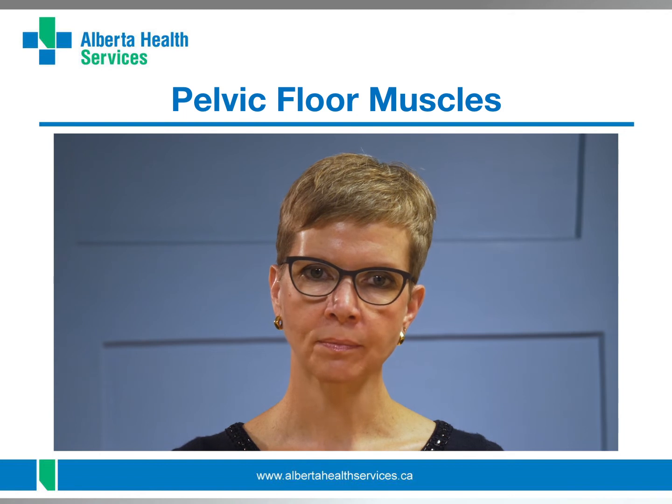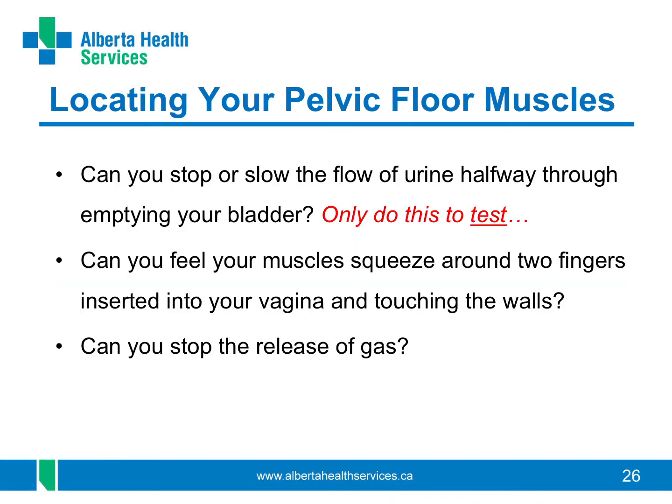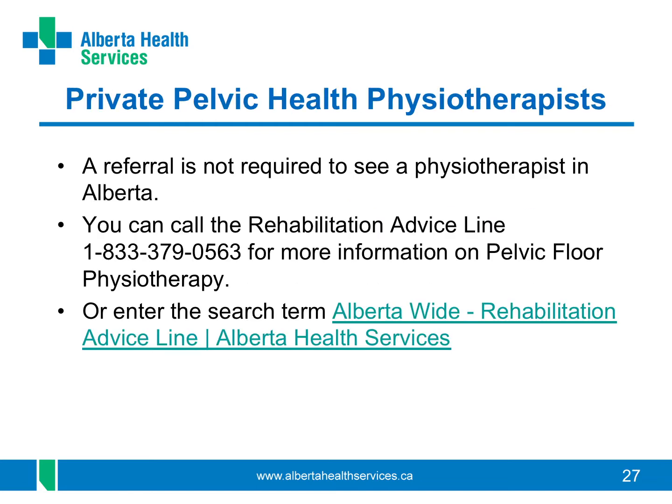How can you find and feel your pelvic floor muscles? Can you stop or slow the flow of urine halfway through emptying your bladder? Please don't do this as an exercise, but just as a test to see if you can find these muscles. If you can slow the flow, you are using the muscles more towards the front of the pelvic floor that are around your urethra. Can you squeeze the muscles around your vagina? Imagine squeezing a tampon or closing the vaginal opening. Can you tighten the muscles around your anus as if you're trying to stop passing gas? If you are not sure if you are using the right muscles, check with your family doctor, nurse, or pelvic floor physiotherapist. Physiotherapy Alberta can help you find a pelvic health physiotherapist.